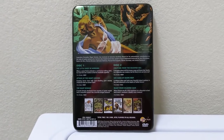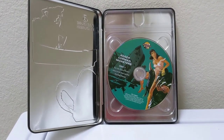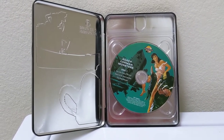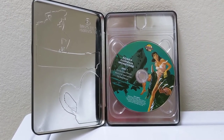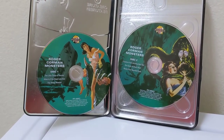Now let's take a look at the inside of the case. Once you open the case up, you can clearly tell that this is not a steelbook — just the inside of the tin case and a plastic insert holding the discs stacked on top of each other. Here you can see some nice artwork on each of the discs.